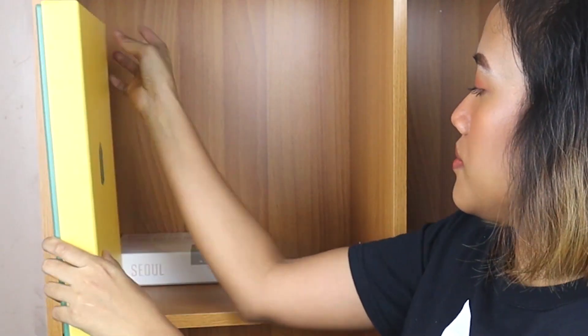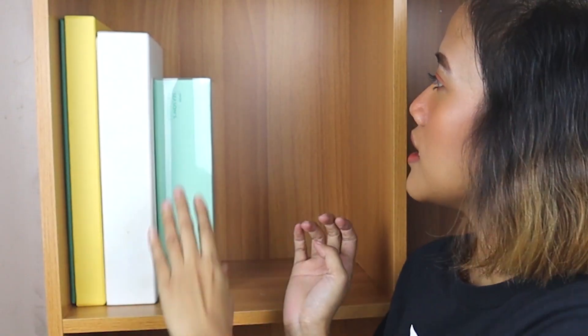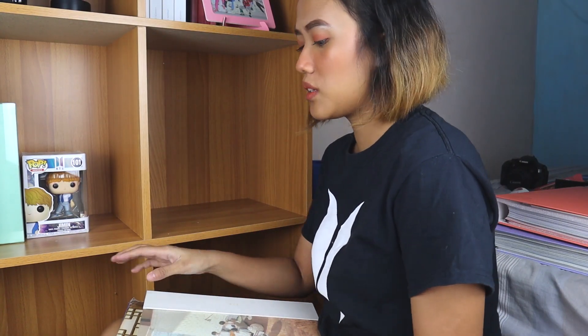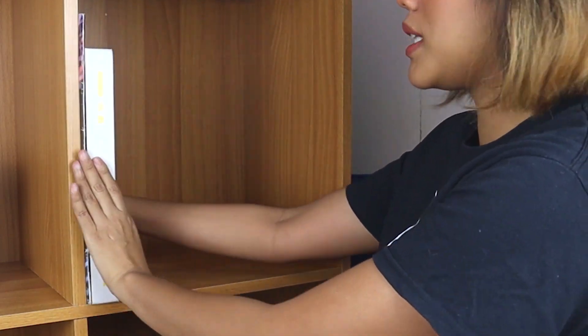So this is the 5th Army Kit. I'll put the 2018 Seasons Greetings there, and then lastly the 2020 Seasons Greetings. Over here I want to display my Funko Pop. And on this section I'll put the magazines, the photo books, and the BTS Memories.